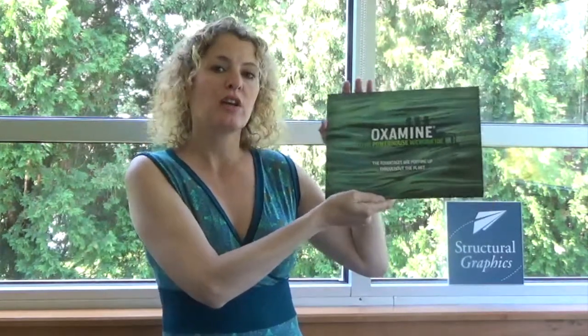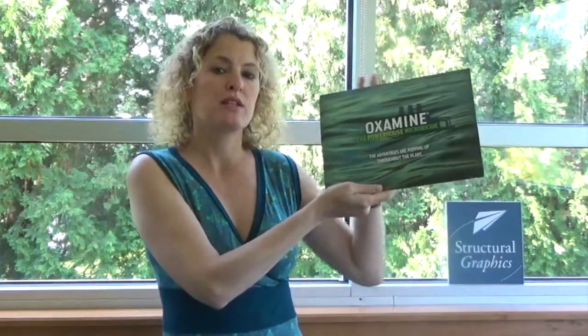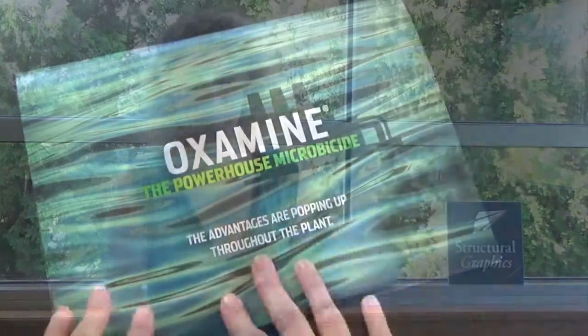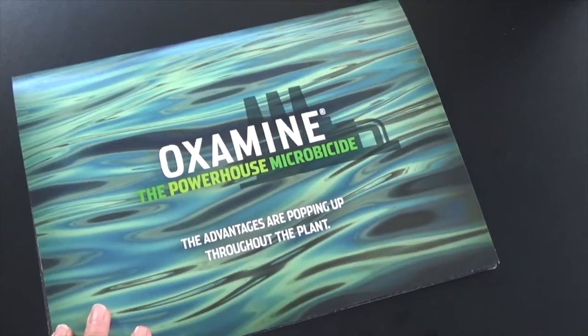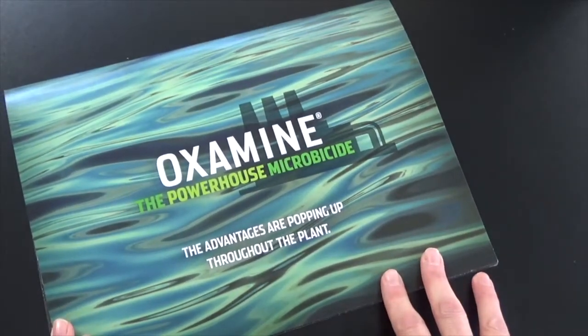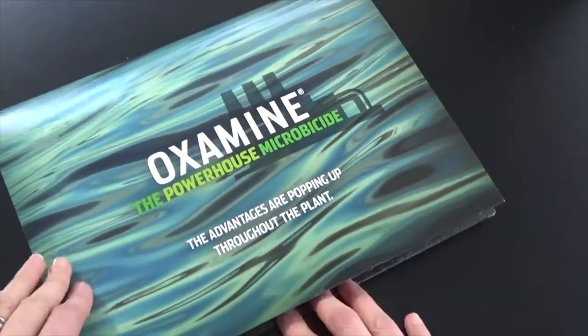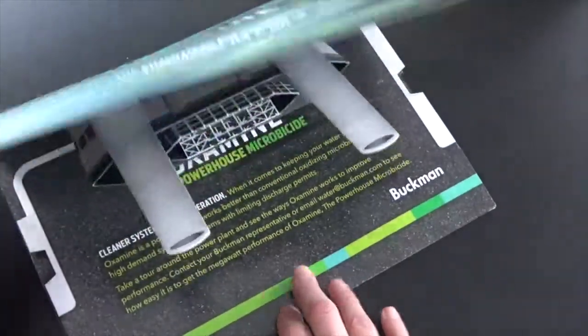Let's take a look at how we were able to develop something that was the perfect companion piece for this app while demonstrating the features and benefits of Oxamine. We were approached by Buckman and their creative, Jeff Blankenship of Blankenship Creative. He designed all the creative for the piece and we went ahead and designed the actual solution — the pop-up solution.